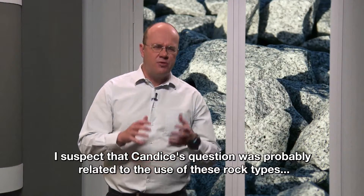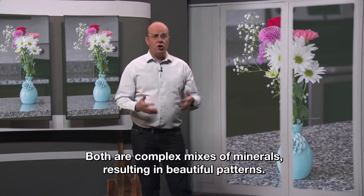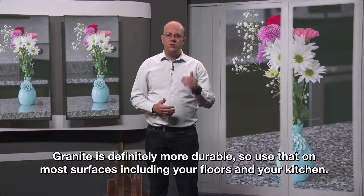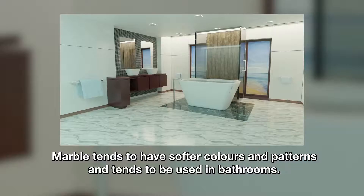I suspect that Candace's question was probably related to the use of these rock types as domestic surfaces. Both are complex mixes of minerals resulting in beautiful patterns. Granite is definitely more durable, so use that on most surfaces including your floors and your kitchen. Marble tends to have softer colors and patterns and so tends to be used in bathrooms.